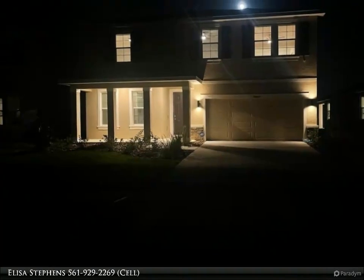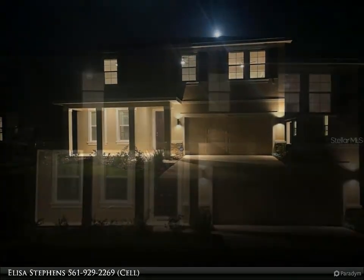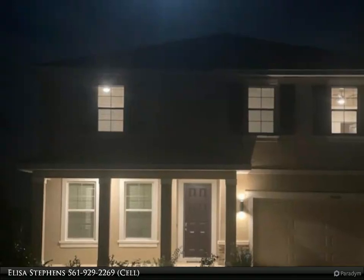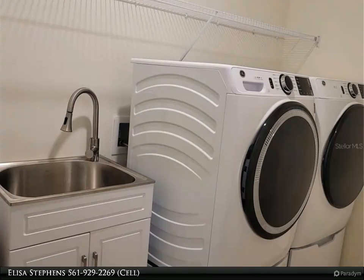This is not your ordinary rental — this is your dream come true. This will not last long, as there is nothing like it on the market. For more information, review the details below or contact Elisa Stevens at 561-929-2269 cell.